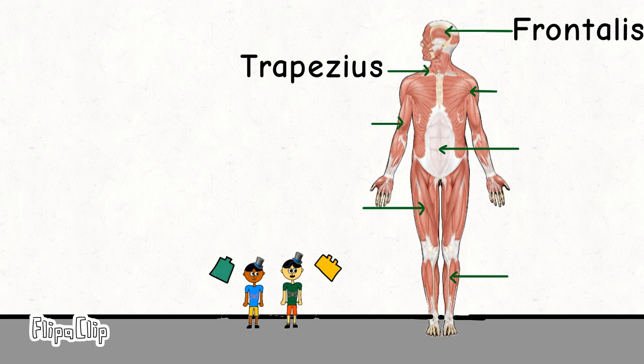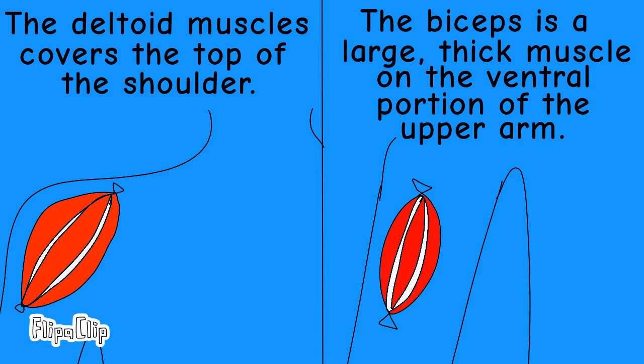Dinuga, what is that arm muscle? We call these two arm muscles the deltoid and the biceps. The deltoid muscle covers the top of the shoulders. The biceps is a large thick muscle on the ventral portion of the upper arm.